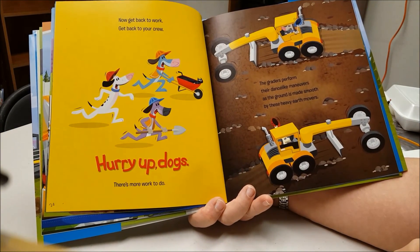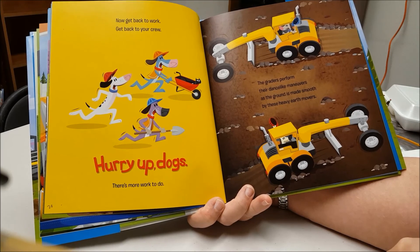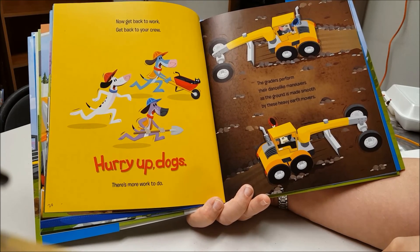Now get back to work. Get back to your crew. Hurry up, dogs. There's more work to do.